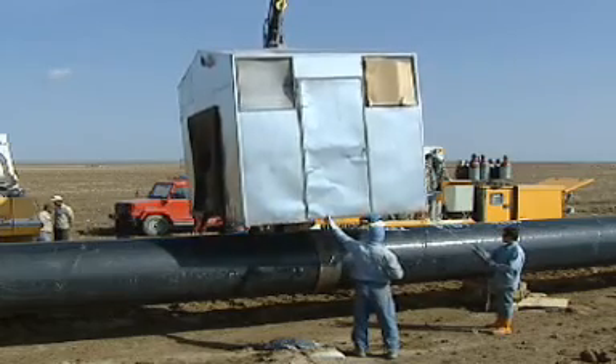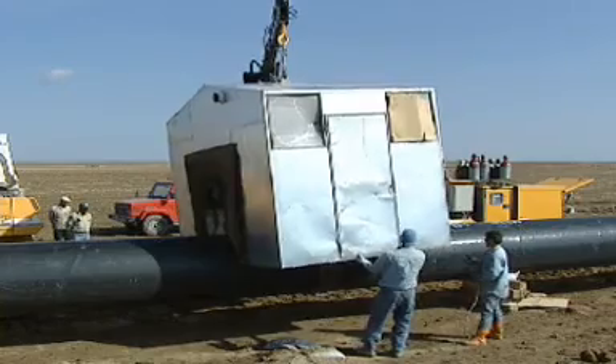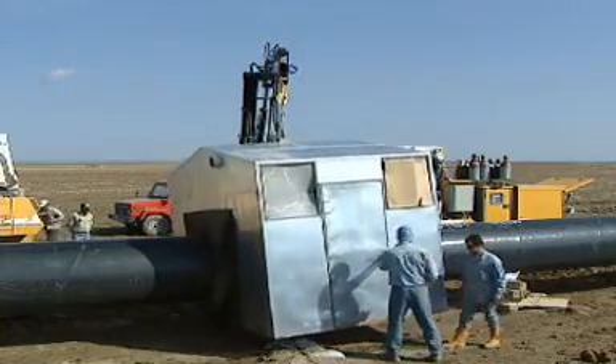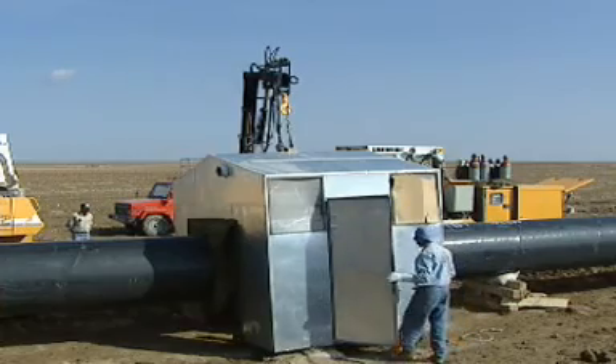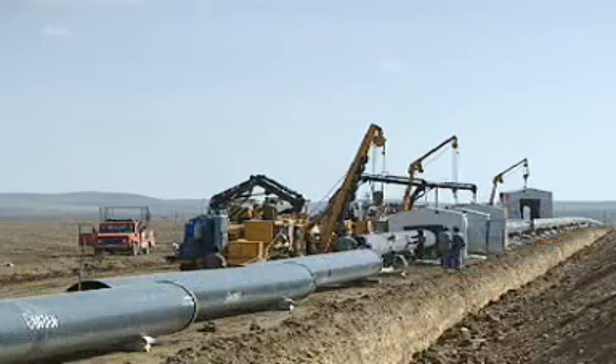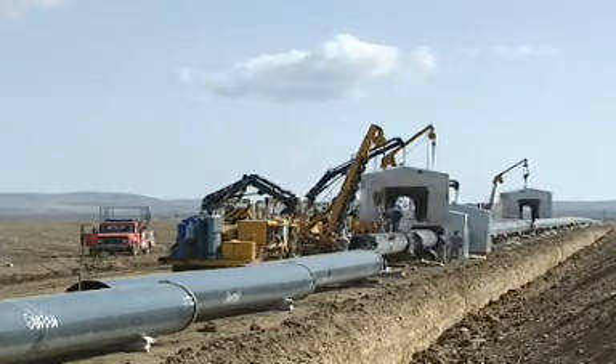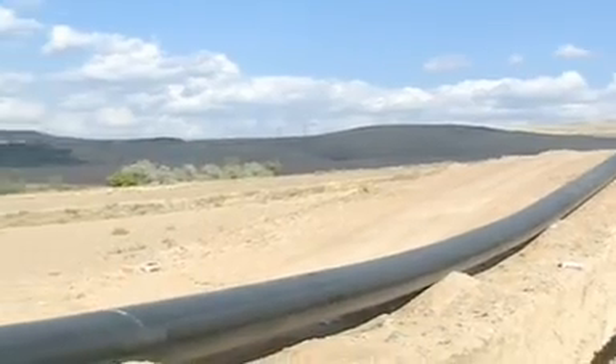Liebherr offers you a reliable working machine for every application with canopy or all-round glazed cab, fully air-conditioned or heated — a workplace which is practical, safe and comfortable all in one. In the event of a change in operator, the introduction can be carried out quickly in only a few minutes, cutting down both on staff and training expenses.